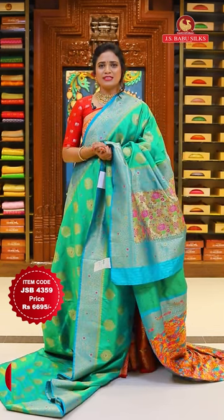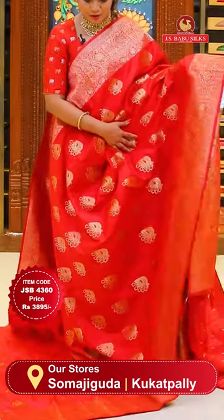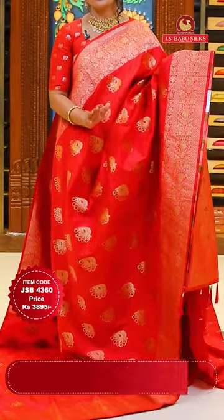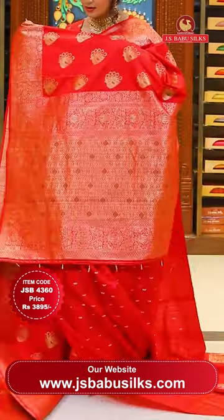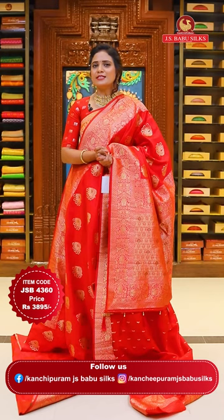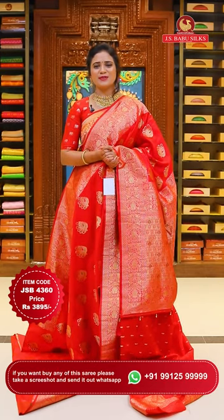Next is a superb red color in a deep shade - all over the body it has leaf motifs with Meenakari work. This is a Meenakari Banarasi. Either side has pink color body with floral jaal design, richly integrated. Banarasi zari weaves are the specialty - very very richly intricate designs. The pallu is contrast with heavy floral jaal including tassels. Blouse is self color with floral butties including bottom border. Sari code JSP4360, price 3,895 rupees.